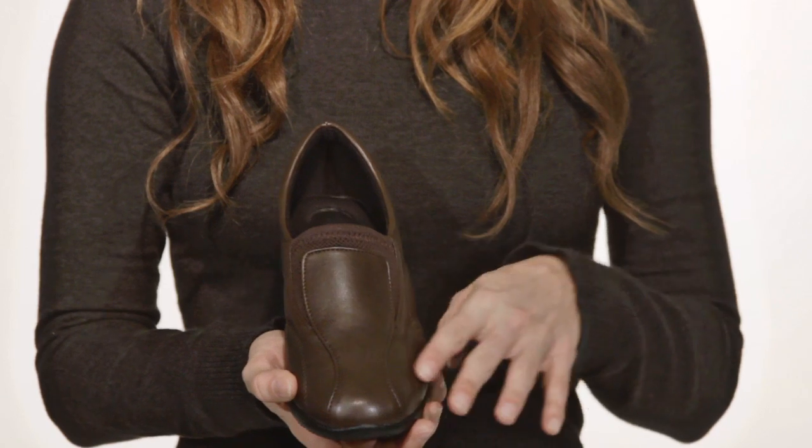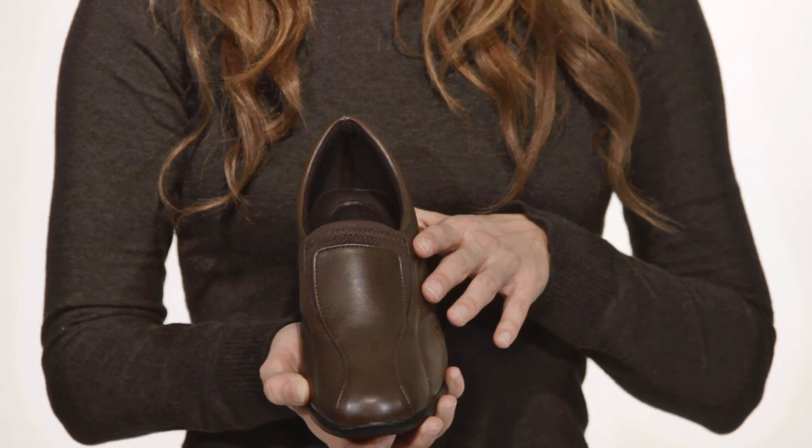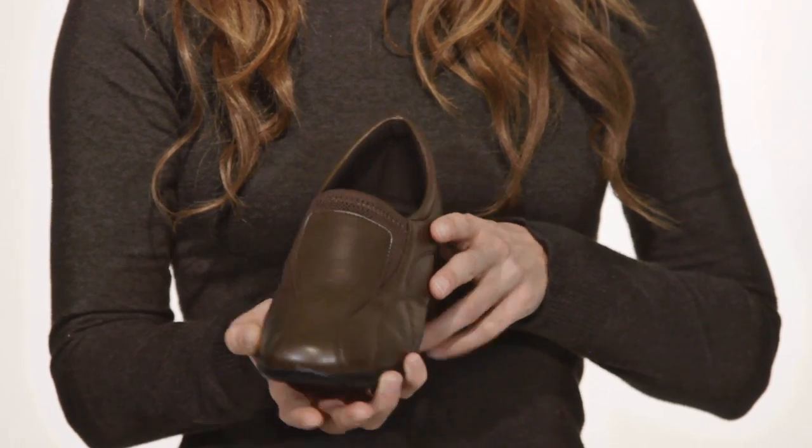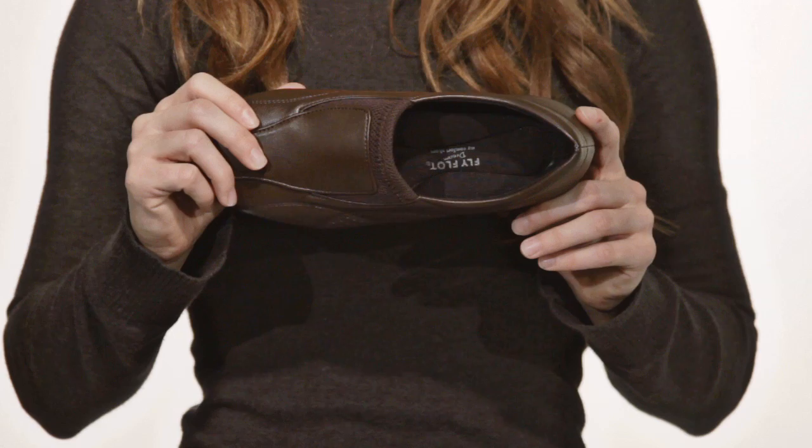The leather upper, complemented by elastic double goring, allows for easy on, easy off everyday wear, and the breathable mesh lining and padded collar make pounding the pavement something to look forward to.